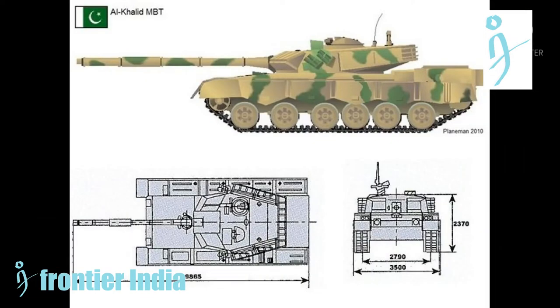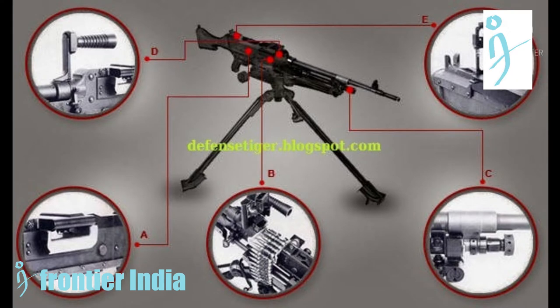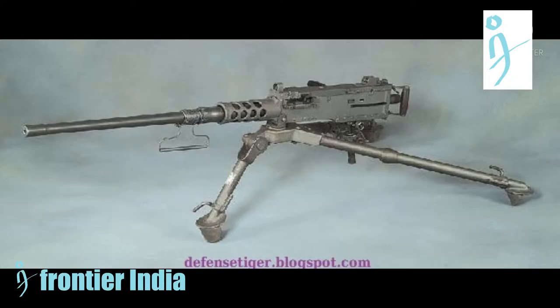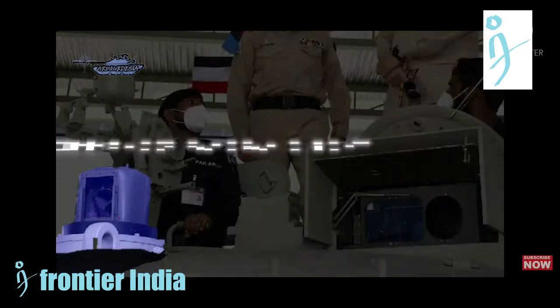The automatic ammunition handling system for the main gun has a 24-round ready-to-fire magazine and can load and fire at a rate of 8 rounds per minute. The tank is also equipped with a 7.62mm coaxial machine gun, a 12.7mm remotely controlled externally mounted air defense machine gun that can be aimed and fired from within the tank, and 16 smoke grenade launchers.